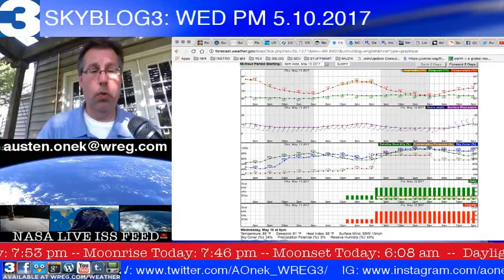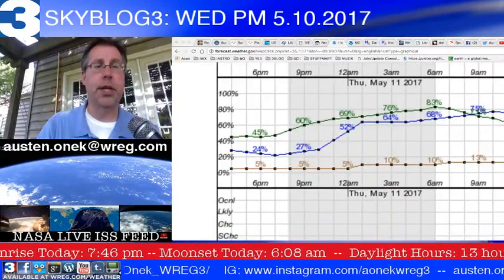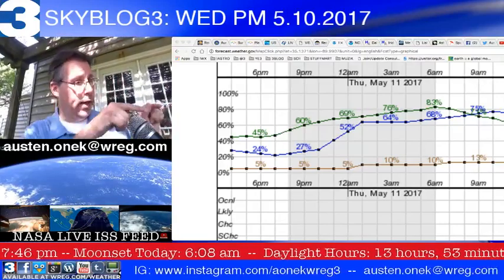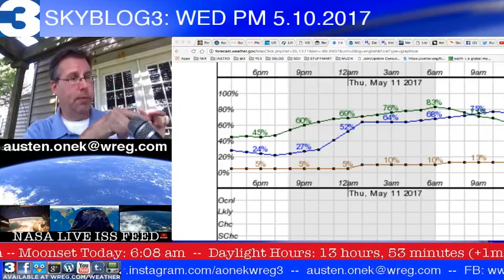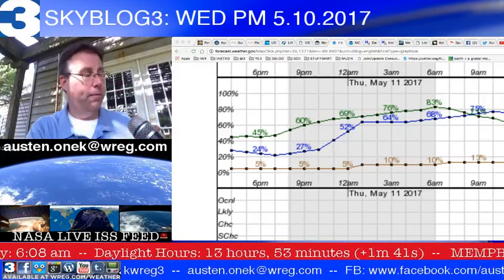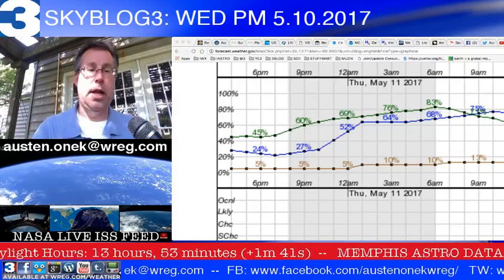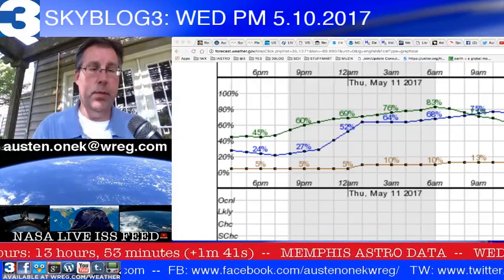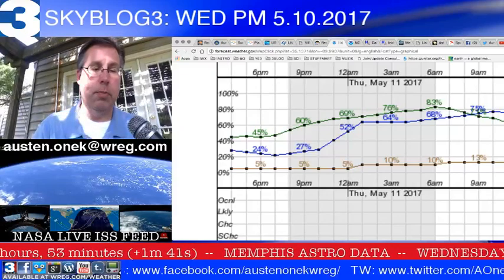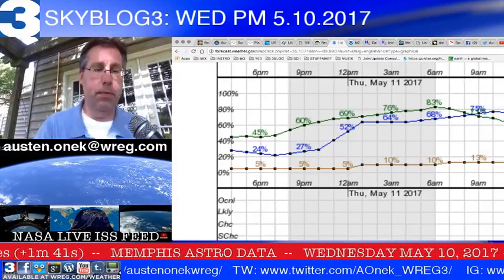Looking at the meteogram for tonight from the National Weather Service in Memphis — that blue line between the brown and the green. Green is humidity, brown is chances of rainfall, and blue indicates where we'll see cloud cover. Notice we have about a 24% coverage chance through just before sunset.